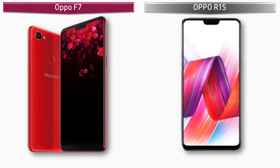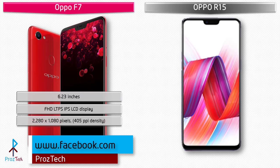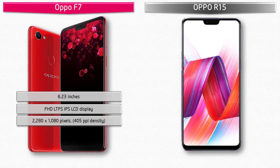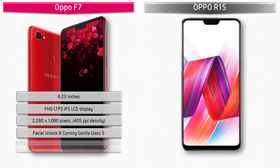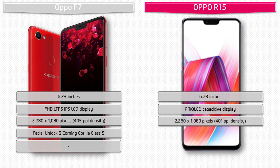The Oppo F7 is a 6.23-inch device with a Full HD+ IPS LCD display, resolution of 2280 by 1080 pixels, and 405 PPI pixel density. It comes with Corning Gorilla Glass 5 screen protection, speedy face unlock, and AI recognition technology. The Oppo R15 is a 6.28-inch device with an AMOLED capacitive display, resolution of 2280 by 1080 pixels, 401 PPI pixel density, Corning Gorilla Glass protection, and an aluminium body.